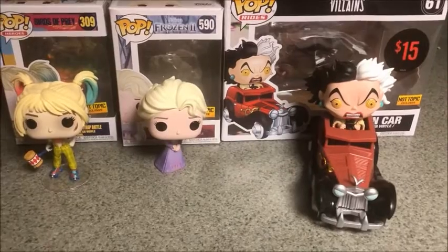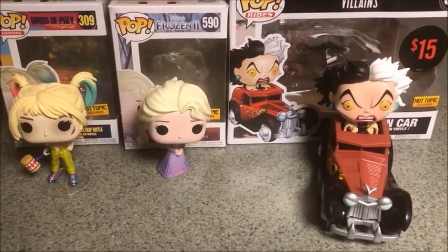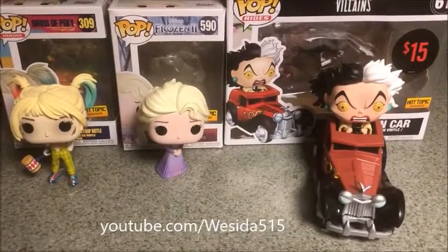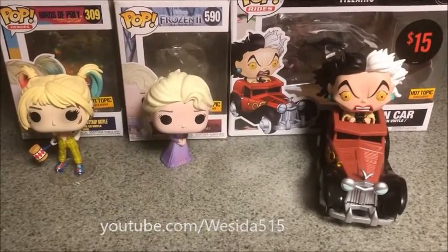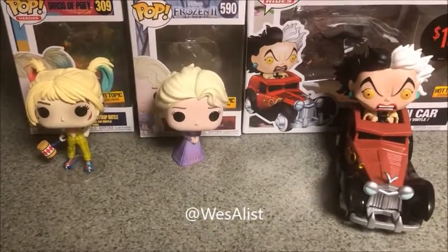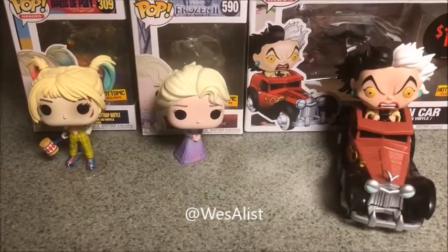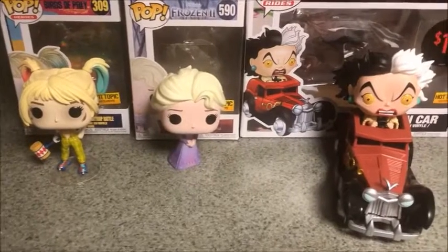Alright, well that's it for this week. I'll be back next week where I'm sure to find more Funko Pops. But until then, don't forget to subscribe right here on YouTube at YouTube.com/Westsideof515, like this on Facebook at Facebook.com/WestTroopAList, and of course you can follow me on Twitter and Instagram at WestAList. Until next time, Troop out!